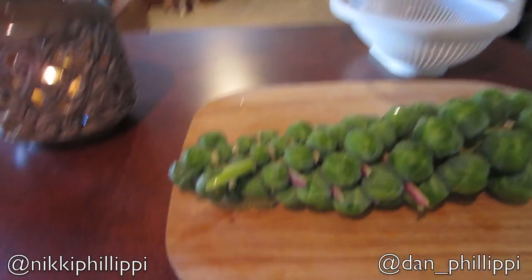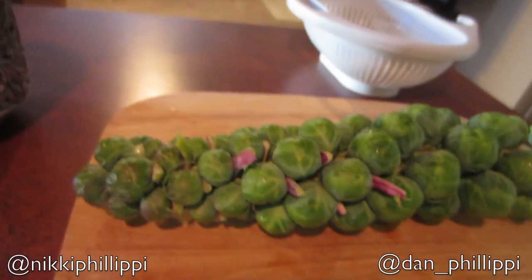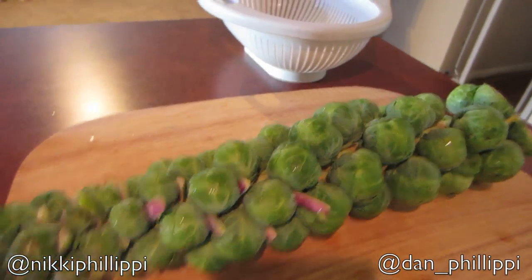So I bought Brussels sprouts at Trader Joe's today. When we were in New York, we bought some room service and it came with Brussels sprouts. They were roasted and I've been wanting them ever since. So I'm going to try to do them myself. I looked at a recipe online and it's not too hard — pretty simple. So I'm going to try it out.